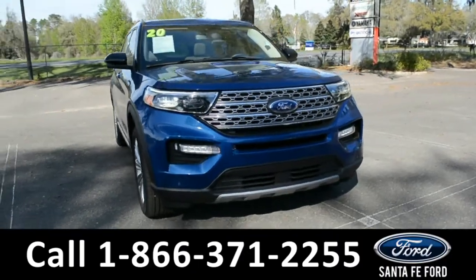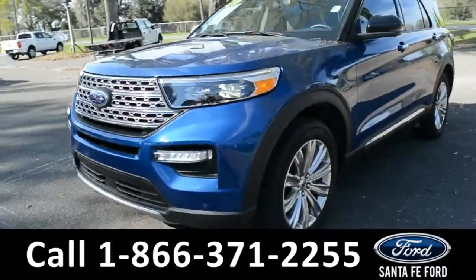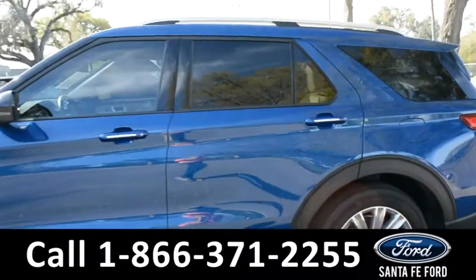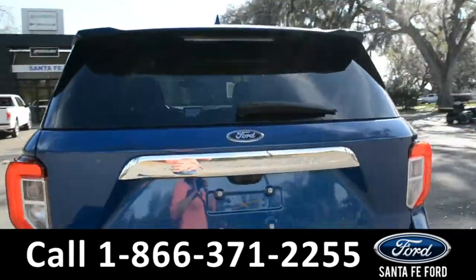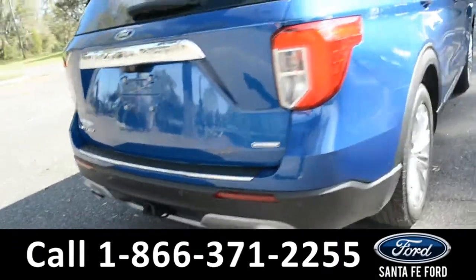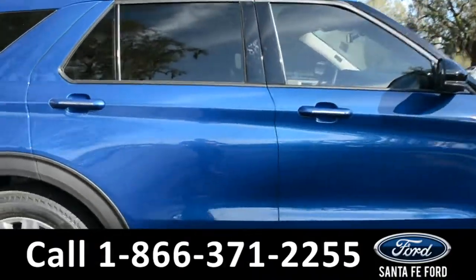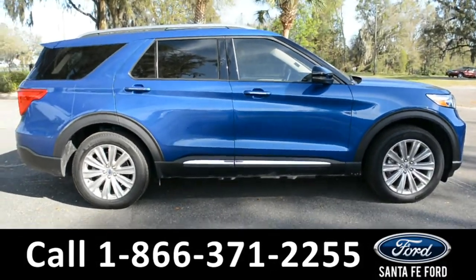Here we have a 2020 Ford Explorer Limited. It has fog lights, alloy wheels, remote keyless entry, keypad door lock, tinted windows, roof rails, a spoiler, and a hitch receiver. For more information about this vehicle, you can visit us online at SantaFeFord.com where you can view the warranty information and the car facts.